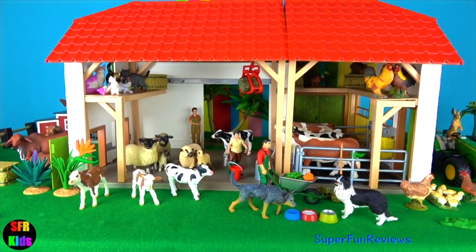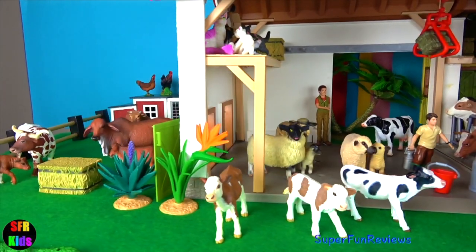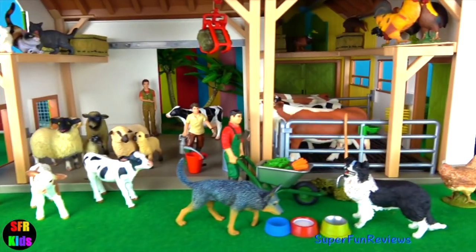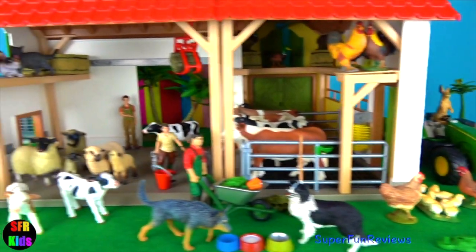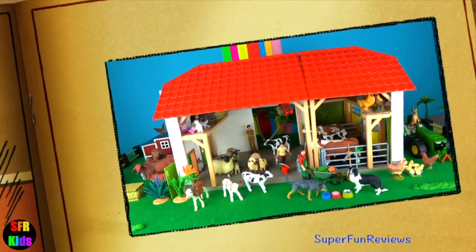Hey guys, it's Kerry. Today on the farm I have some new dairy cows. You will learn how a cow makes milk and how it gets processed and finally ends up in the grocery store. There's a fun ending today. Give a thumbs up if you like farm animals.